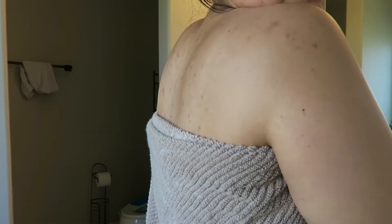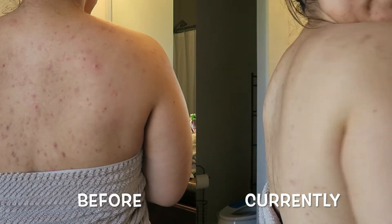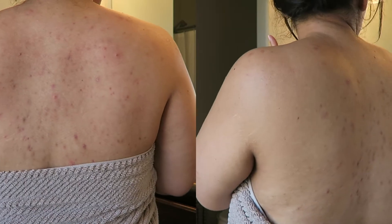I'm in natural light and this is what my back looks like. It still has a lot of scarring, which is something I need to work on, and you can see there are still a few bits of active acne.